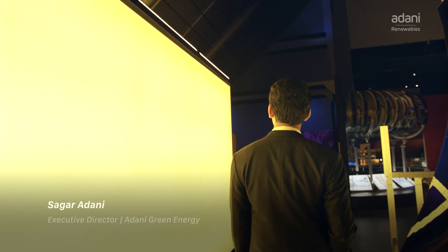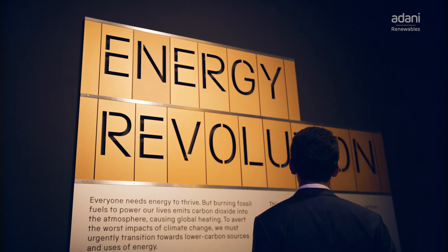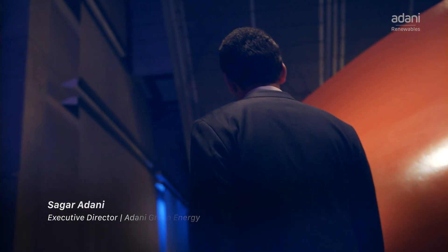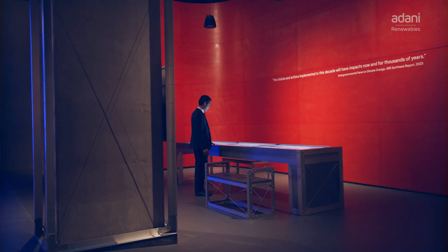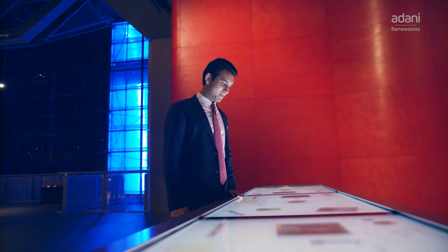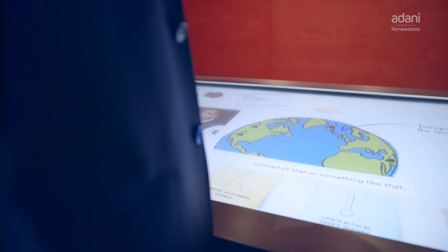The biggest resource in the fight against climate change is education, especially for the younger generation. That's why we at Adani Green are extremely proud to sponsor the London Science Museum's Energy Revolution Gallery. It's extremely important that we all collectively work towards our common goal of net zero as quickly as possible. Here, millions of people from all across the world will learn and understand the importance of renewable energy as a path to achieve that common goal.